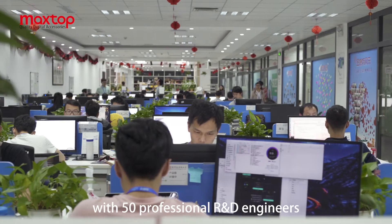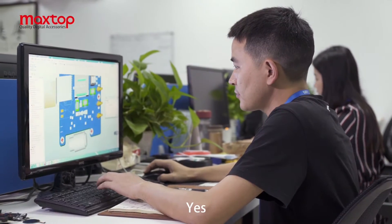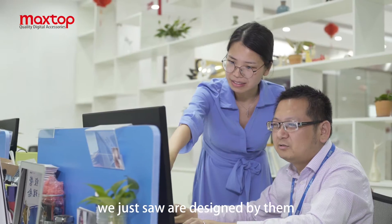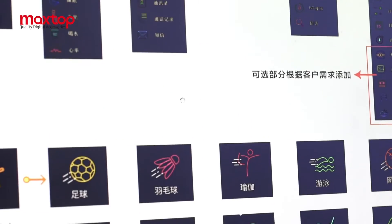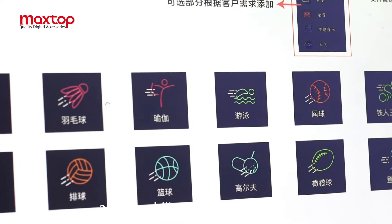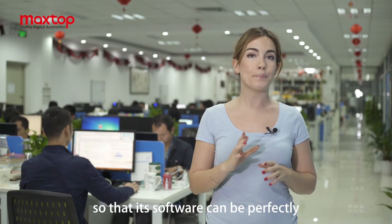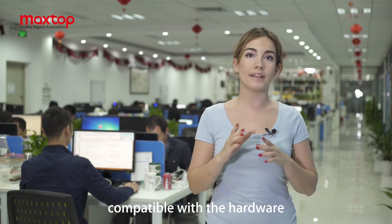This is the R&D department of MaxTop, with 50 professional R&D engineers. The fashionable smart wearable devices we just saw are designed by them. MaxTop has its own system and the capability to develop PCBs, so that software can be perfectly compatible with the hardware.